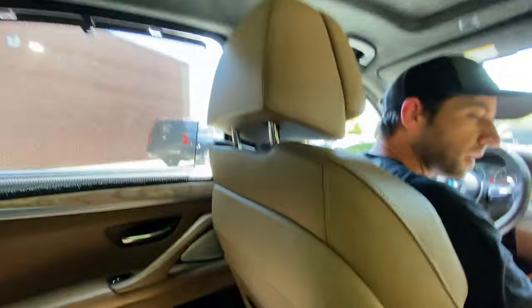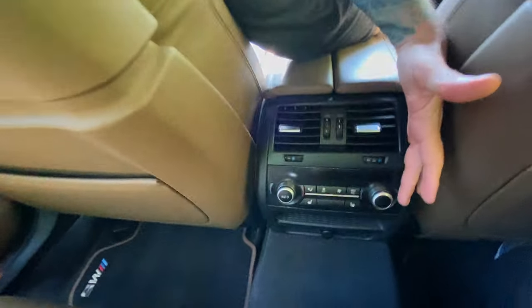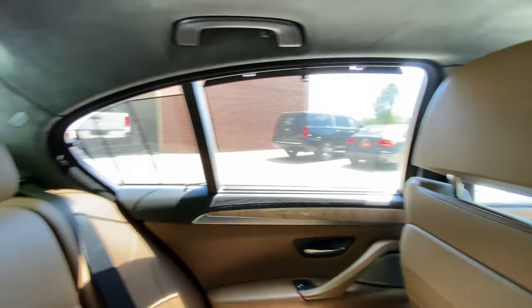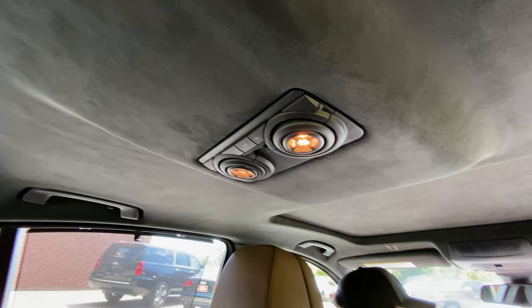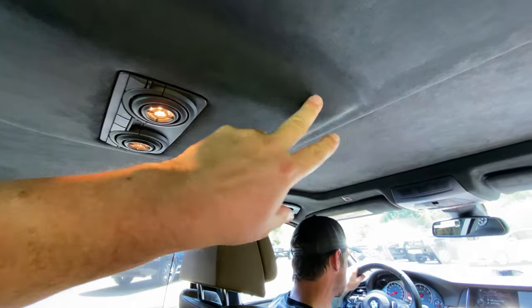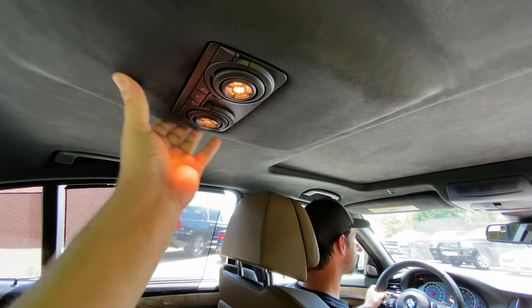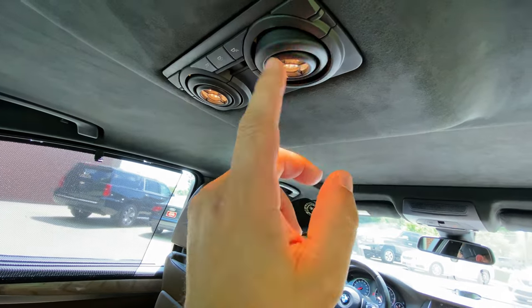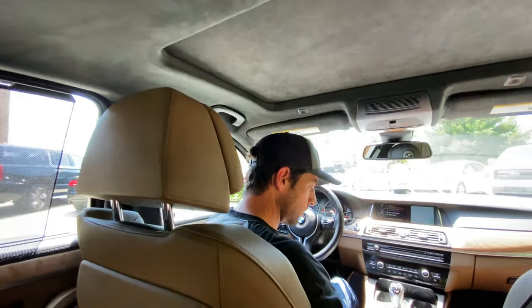Big old back seat. Heated seats back here also. We've got alcantara headliner, a nice little light here. It's kind of weird how this is shaped in here - clearly they're trying to give some headrest room - but there are multiple lights and you can turn them if you need. This is a fancy car.